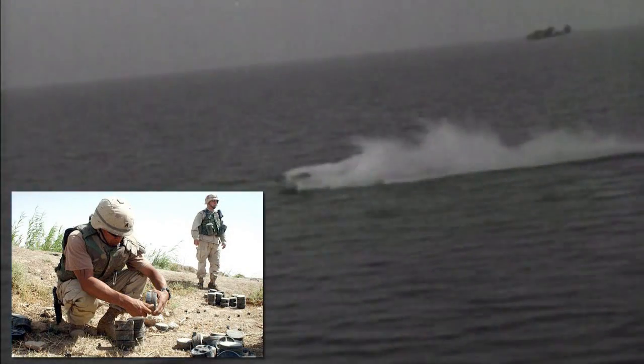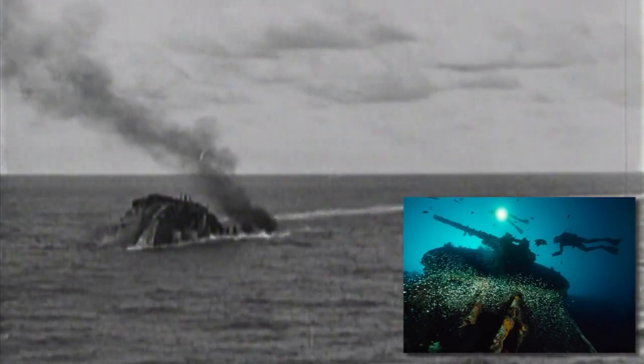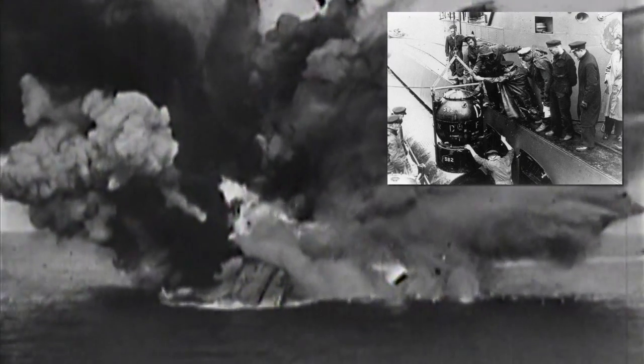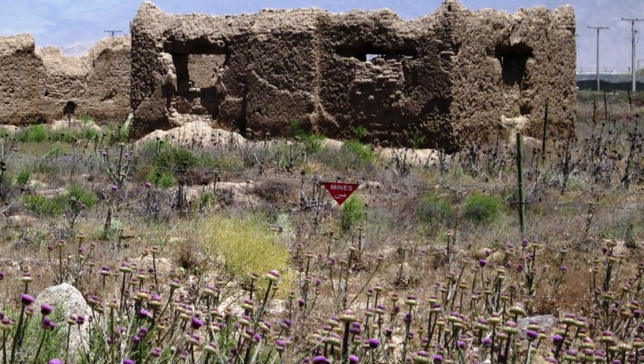Explosive remnants of war, or ERW, are a significant problem in both land and maritime environments. Whether it is from sunken naval vessels carrying ordnance, munitions placed near coastal regions, or unexploded shells from naval and aerial operations, areas exist around the world where it is deemed unsafe due to the concealed remnants of past conflicts.